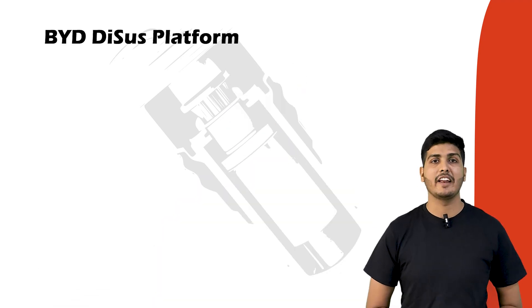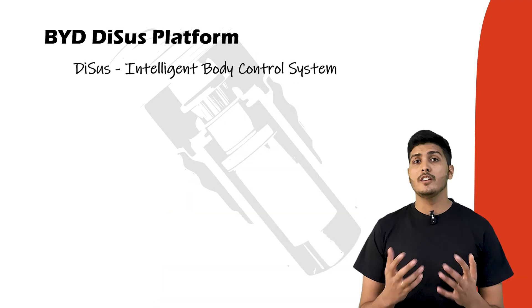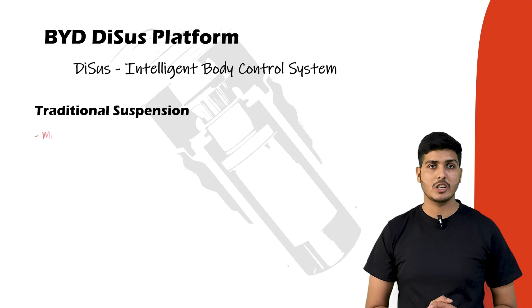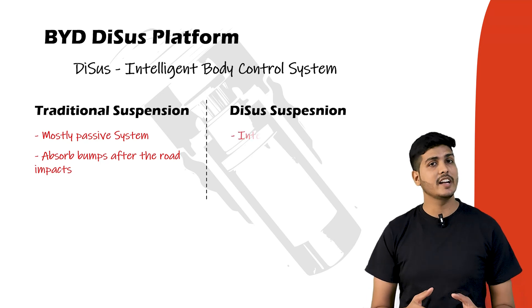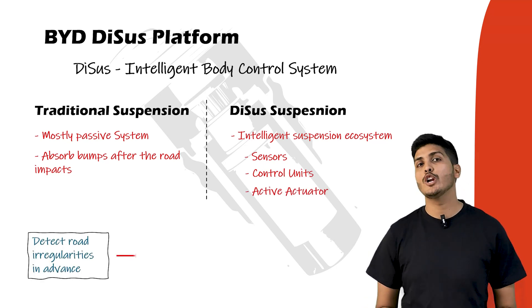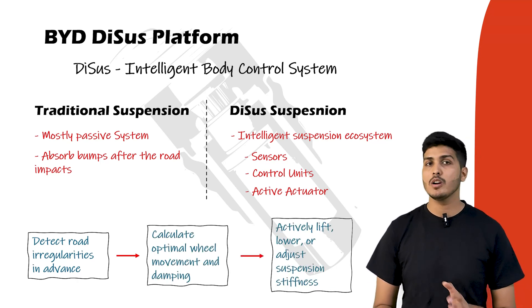What exactly is the BYD DCS platform? DCS stands for intelligent body control system — some sources say it stands for disruptive intelligent body control system. DCS is BYD's in-house developed suspension system designed to change how a vehicle handles, rides, and responds to the road. Traditionally, suspension systems are mostly passive — they absorb bumps and shock after the road impact happens. DCS changes that completely. It is an intelligent suspension ecosystem combining sensors, control units, and active actuators, enabling the suspension to detect road and bump changes instantly, calculate optimal wheel movement and damping, and actively lift, lower, or adjust suspension stiffness in real time — all within milliseconds.